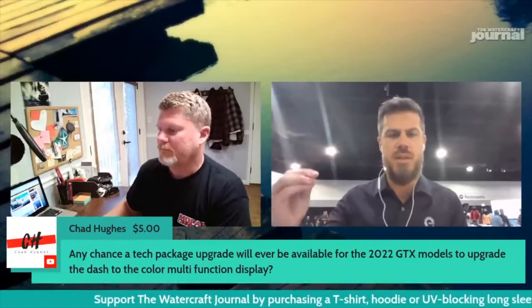There's definitely been some changes to our tech package strategy over the years. To Chad, the best way to find exactly what you're looking for is to go to the website, use the Build Your Own tool, and you'll see exactly what's included and excluded on each model with or without the tech package.